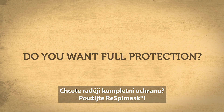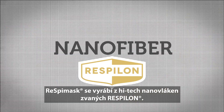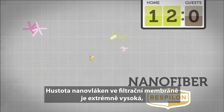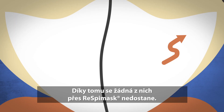Do you want full protection? Use RespiMask. RespiMask is made from a revolutionary nanofiber called Respilon. The density of the nanofiber membrane is extremely high, making Respilon pores much smaller than dangerous airborne particles. So they never make it through RespiMask.